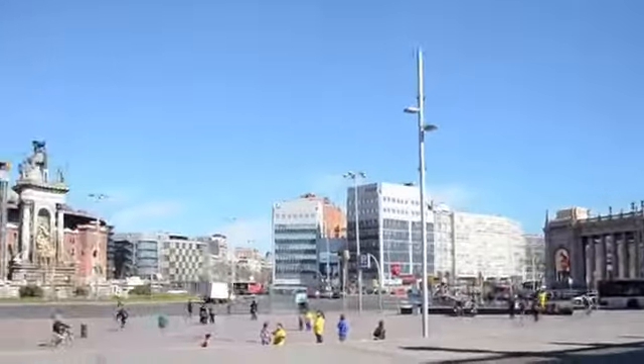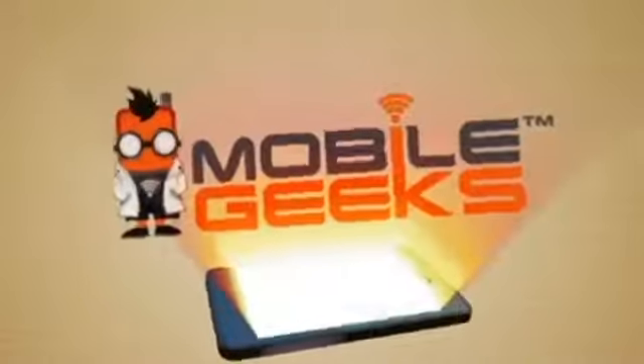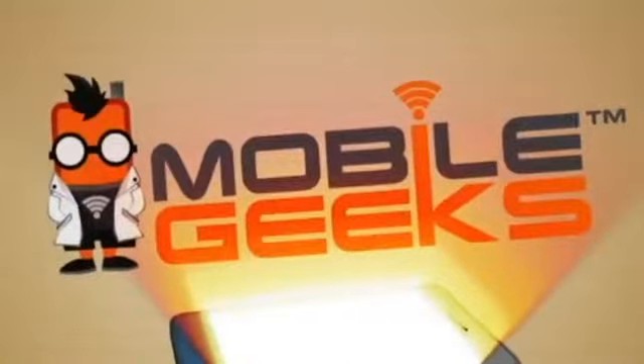MobileGeek's coverage of MWC 2015 is powered by ASUS. So tell us a little bit about the tablet that you crowdfunded. The look of it is just really quite neat, right? So it's a 7.65-inch tablet.